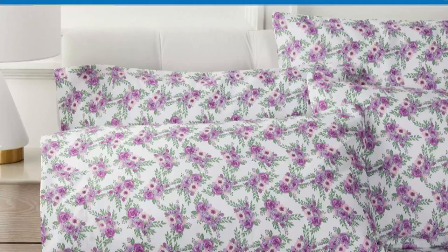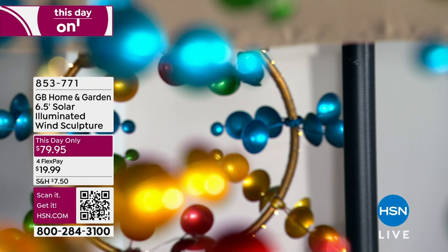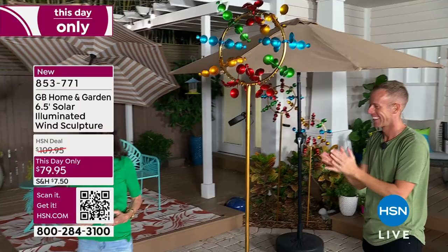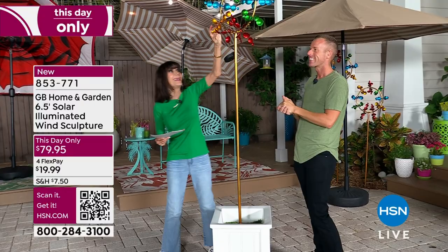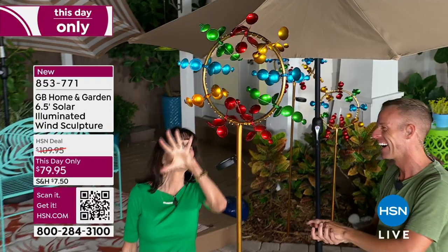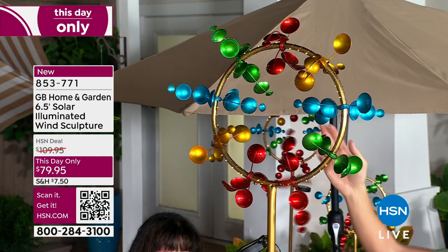Are you ready? Another brand new item. From GB Home and Garden, you are looking at our beautiful six-and-a-half-foot-high gorgeous sculpture. Oh my gosh, look at these — it's like mesmerizing. The blues and the greens and the golds and the reds.